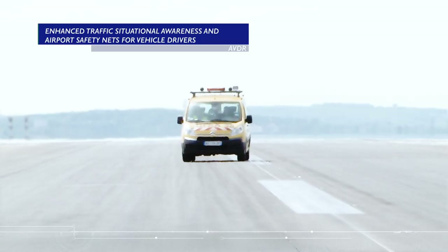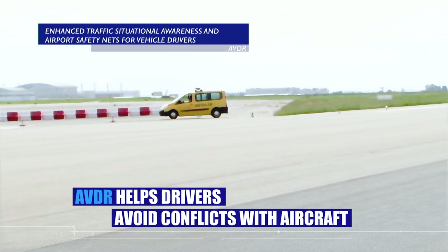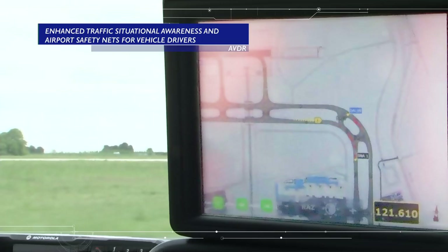Alerts for vehicle drivers have been validated at Paris CDG Airport. This onboard system warns the driver if they are about to enter a restricted area, such as an active runway, or in case of a converging aircraft. In the short term, this system will be deployed at several European airports.